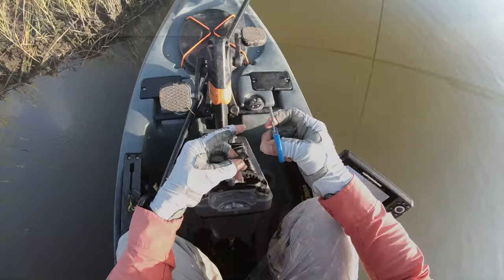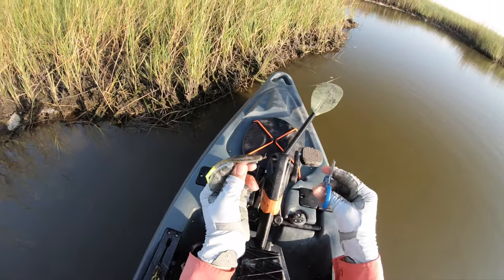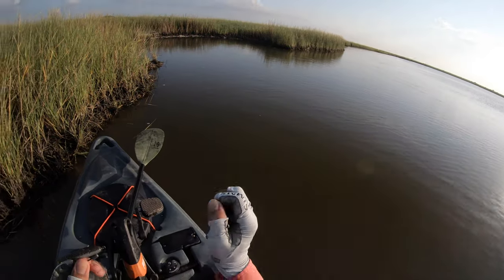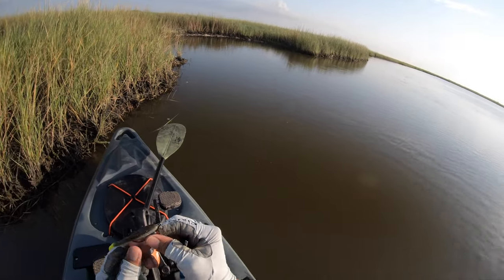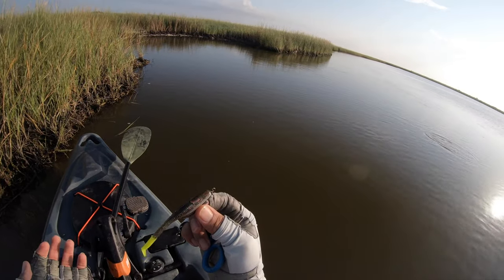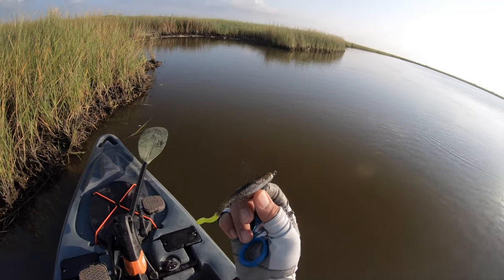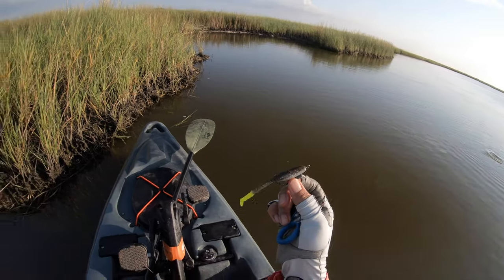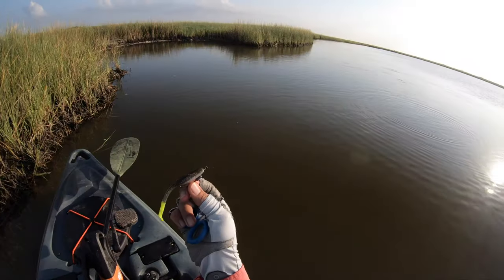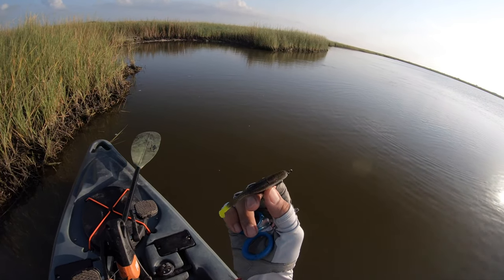I've already spooked a few fish and I'm not sure if it's because they're skittish or the lure. Any paddle tail would probably spook them so I'll give it the benefit of the doubt, but whenever the fish are super skittish I've got to abandon my torture test of these lures and continue it whenever the fish are in a more biting mood.